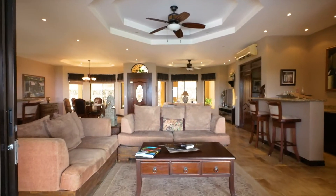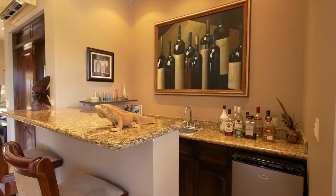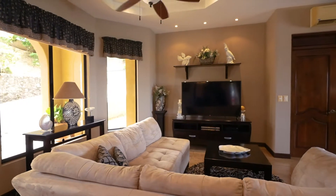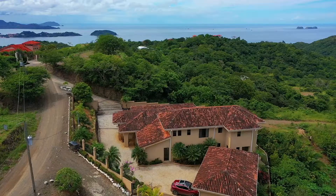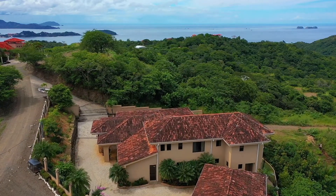Casa Sol Azul is conveniently located 45 minutes from the Liberia International Airport and only 12 minutes from Flamingo Beach and the new marina under construction. The Pacific Heights neighborhood features many wonderful high-end homes and no homeowners fees.